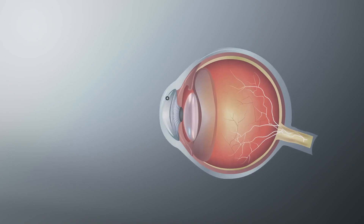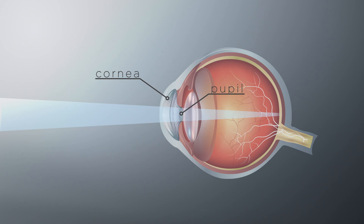When you look at an object, light passes through your cornea and into your pupil, the hole in the colored part of your eyes. It travels through your lens and focuses the light precisely on a point on your retina, the light-sensitive lining at the back of your eye.